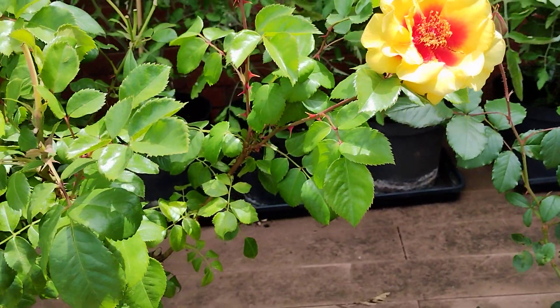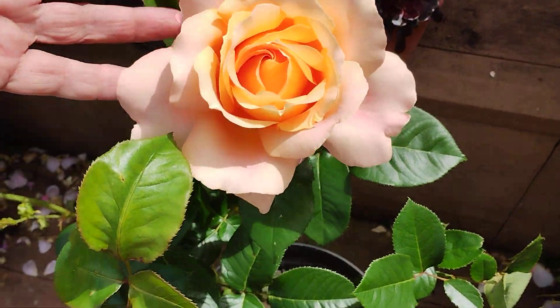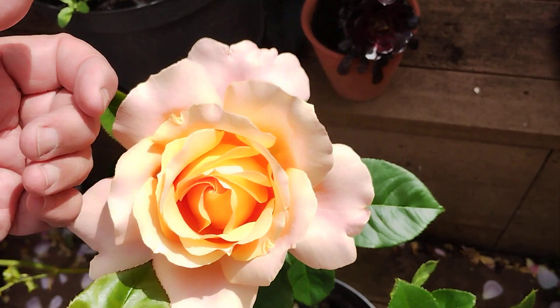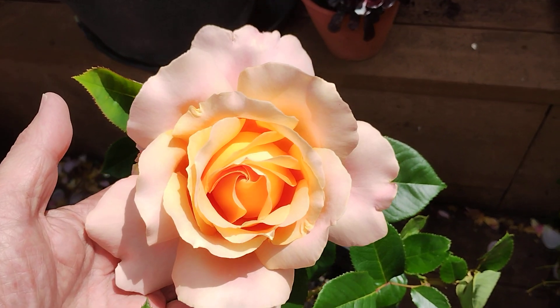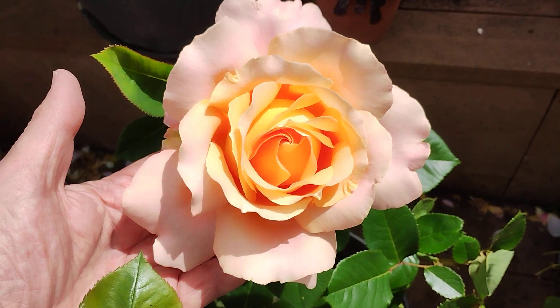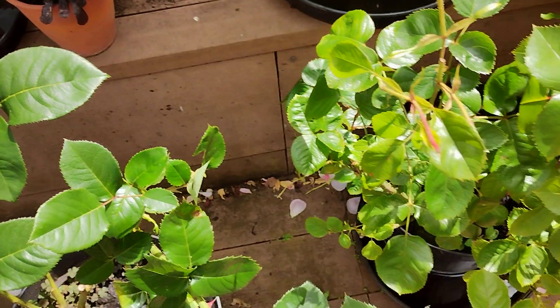I took a cutting of Alpine Sunset and you can see how big that is. It looks a bit paler than it does in my front garden, where the main ones grow, but still a beautiful flower.